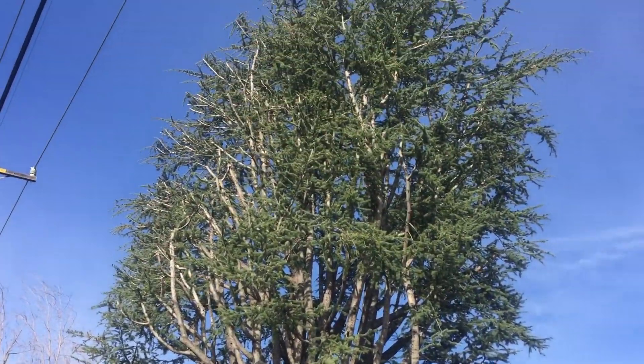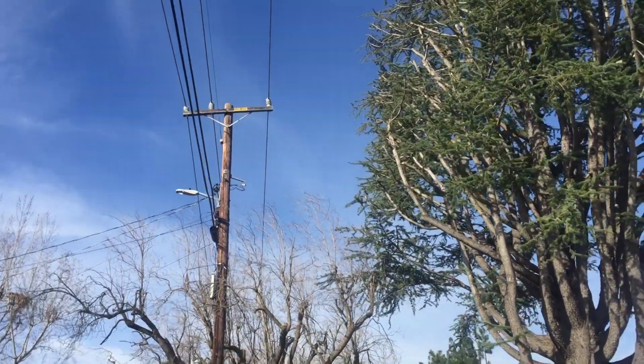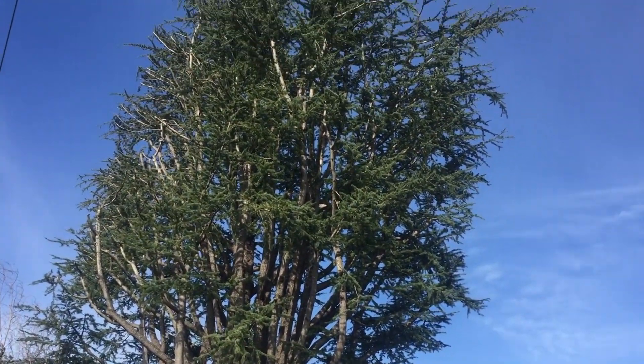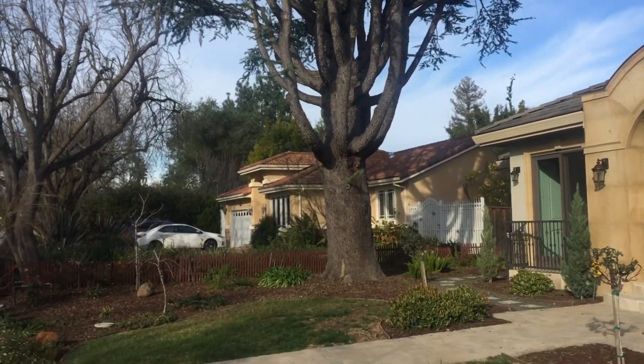There's another tree I want to talk about that has been used as a street tree — there's an interesting mess of a tree. And there's a big atlas cedar that's been butchered by the power company.